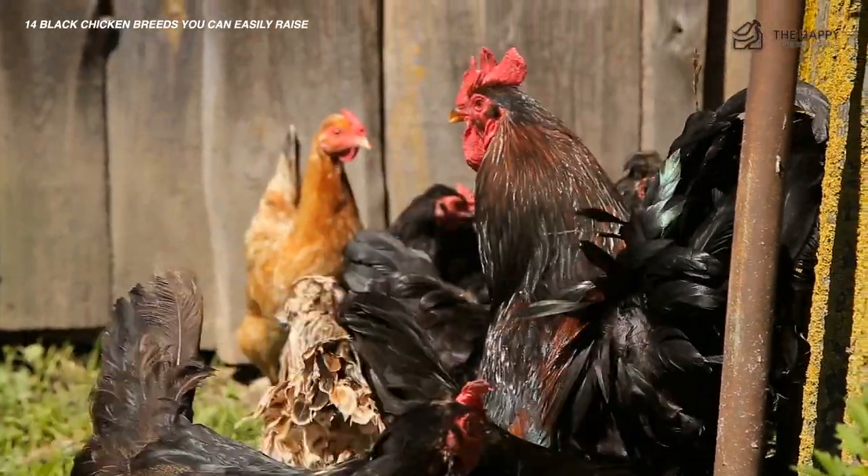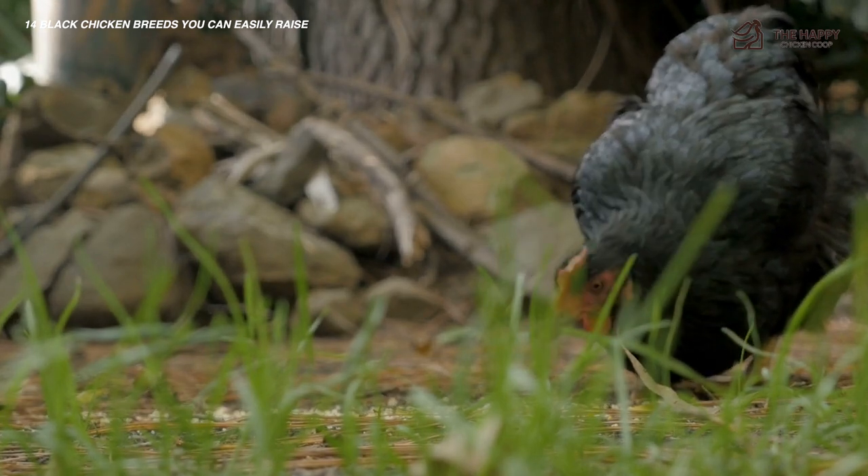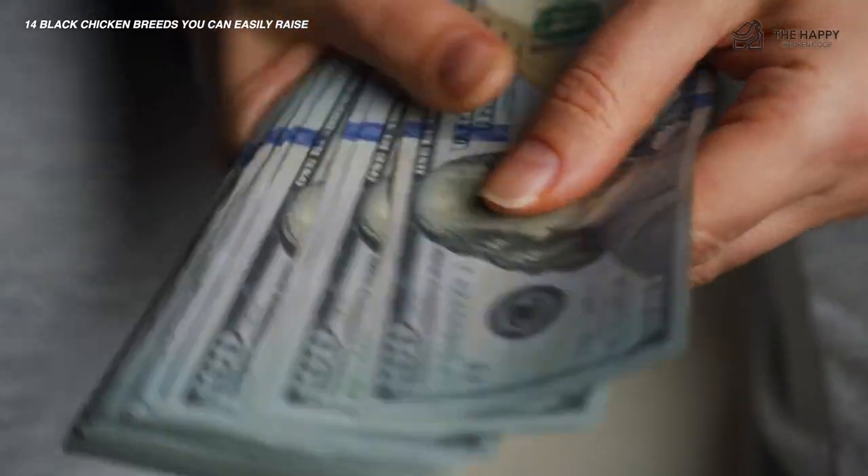The majority of these chickens can be found quite easily on hatchery sites or even private sellers. And of course, there are several more black breeds outside of that, but they are much rarer, not easy to locate, and expensive.